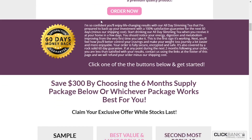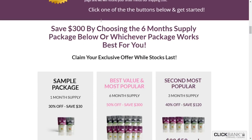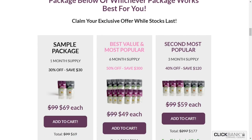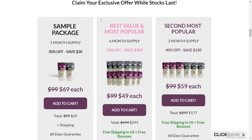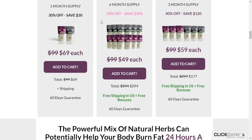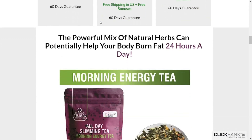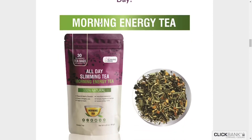All Day Slimming Tea is proven to support healthy weight loss, maintain healthy digestion, detox, and high energy levels, and at the same time help you sleep better. It's a powerful and unique tea blend that is helping thousands of men and women in the US live a healthier life. Most clients notice the difference on the first day they start drinking the morning tea, as they have more energy throughout the day, and in the evening they are more relaxed and sleep better. These ingredients also increase metabolism and help in natural weight loss.